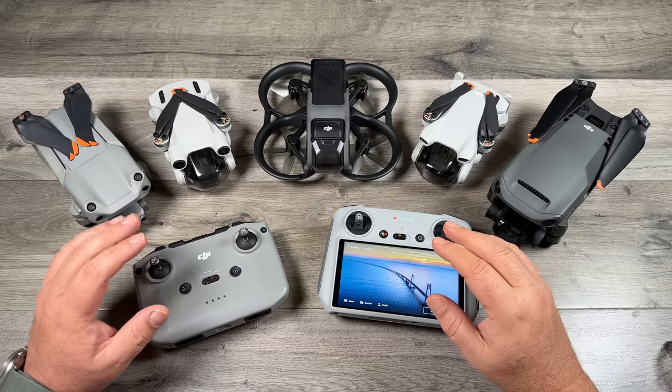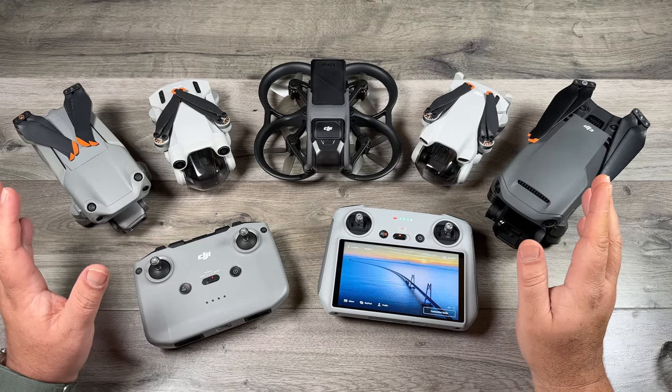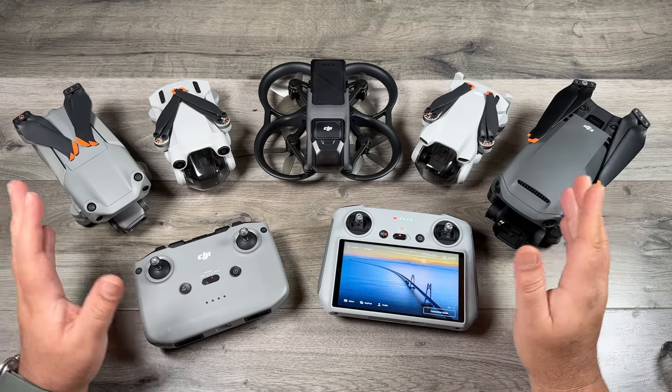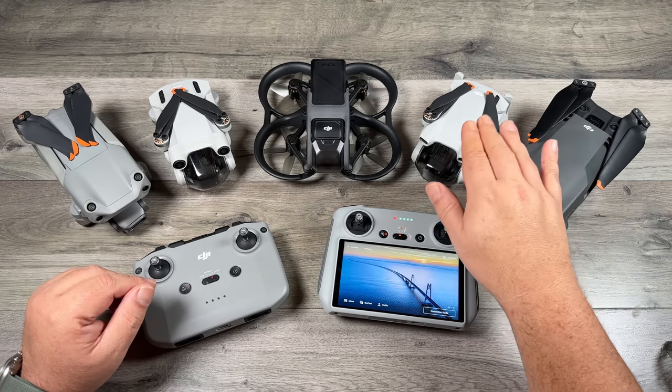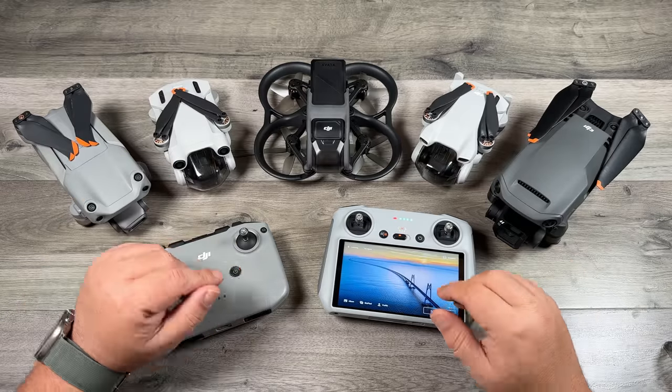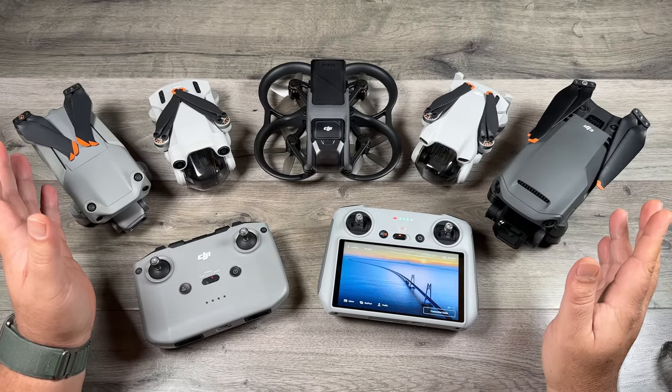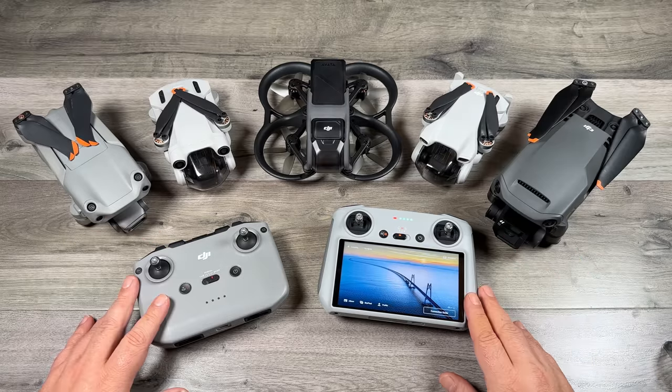That's basically it for this video — just some basic information to hopefully help you choose which drone is right for you. For most people, I would probably recommend the mini 3 or the mini 3 Pro. I think they're excellent drones for the price, and for most casual hobbyists it's going to be all the drone you need. Thanks for watching — if you enjoyed it give it a thumbs up, subscribe to my channel so you don't miss any upcoming videos, and we'll see you in the next one.